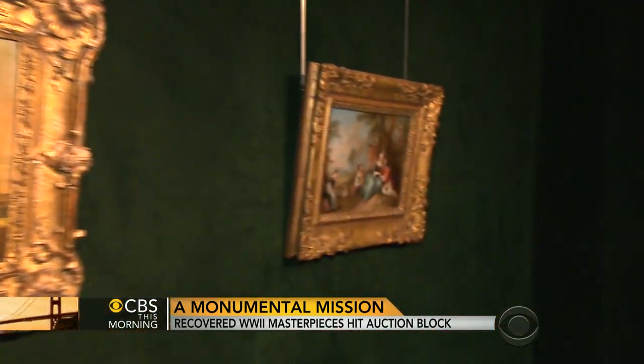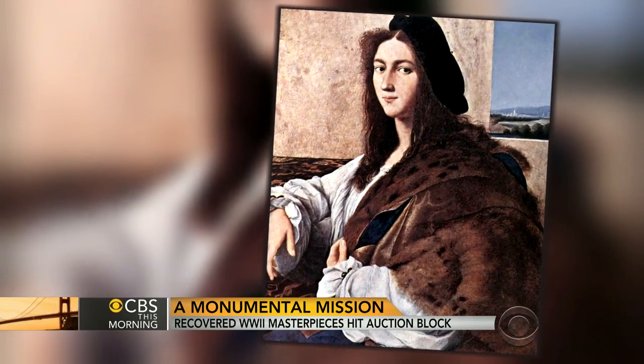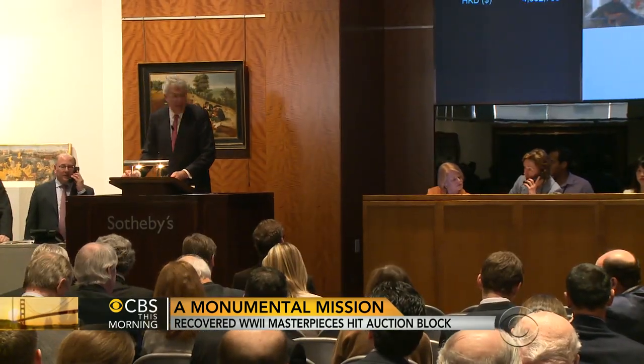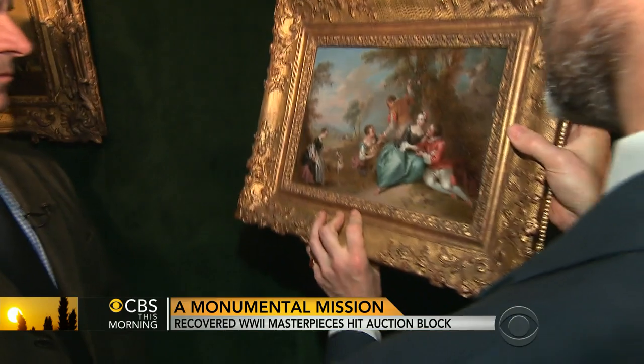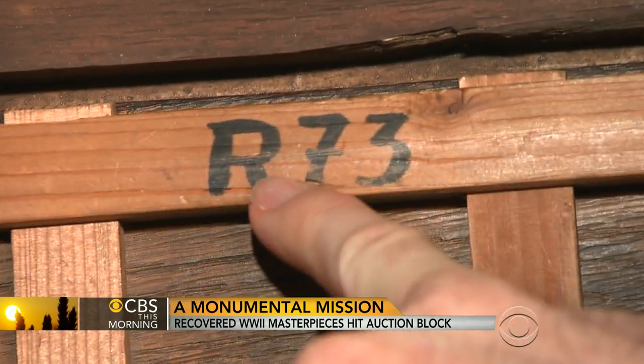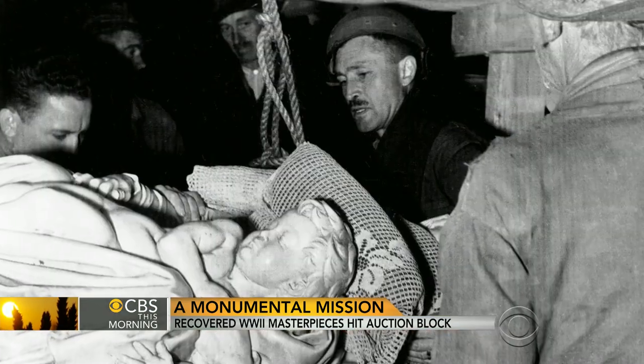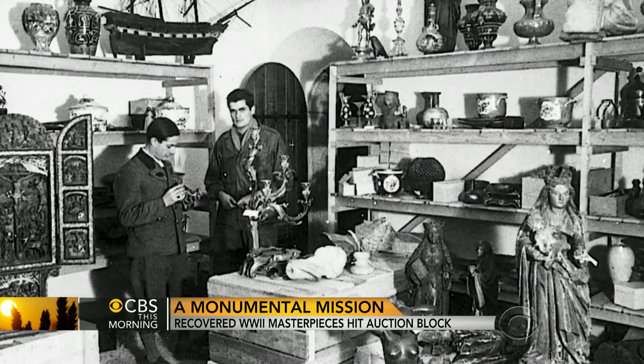But thousands more works, including this masterpiece portrait by Raphael, were never recovered. The treasure hunt is still on — in fact, it's really just beginning. At the auction, the four recovered paintings sold for a total of a million and a half dollars. But the saving of European culture by The Monuments Men? Priceless.